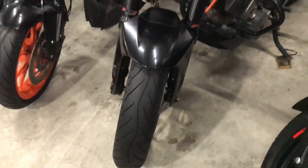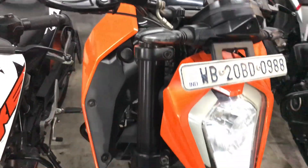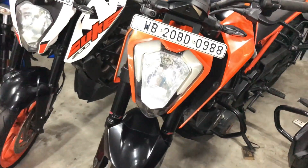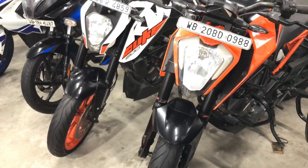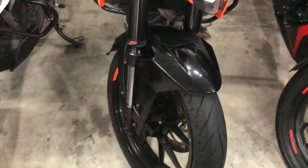That means we have a strong condition. 2019 ABS model, dual channel ABS, super condition. After all, we have 1,05 lakh. That's 1,05 lakh — 2019 ABS model. Duke 250.